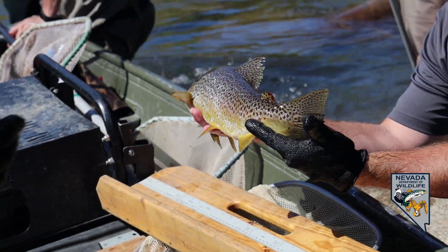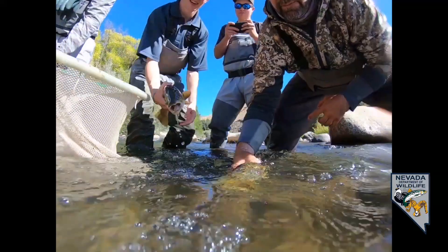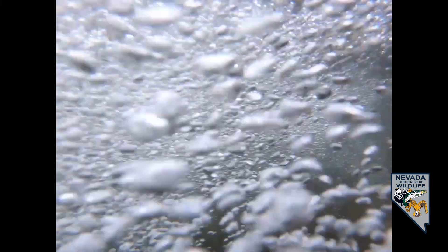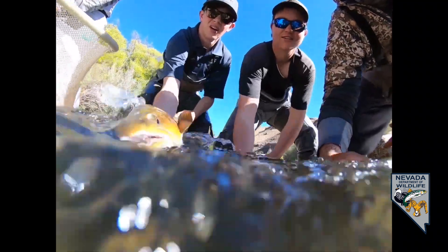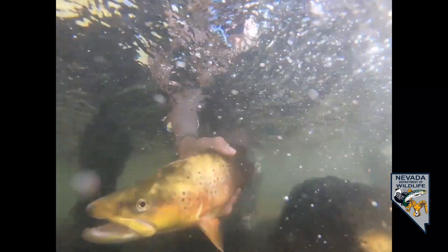Some of the other locations we hit are in town: we've got a Rock Park transect, a downtown Wingfield transect, and then the Patagonia or Mayberry Park area that a lot of people are familiar with, and then a few more working upriver — River Bend Dam, Crystal Peak Park area, and all the way up to the Verdi Dam. It basically covers the entire Nevada portion of the Truckee River from the California state line to the tribal boundary with the Pyramid Lake Paiute Tribe.